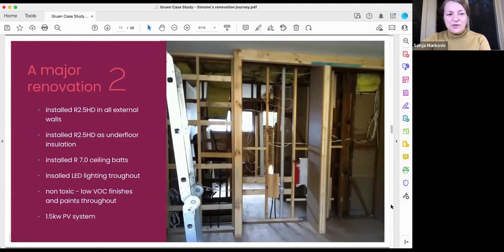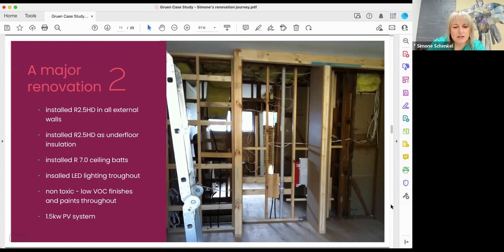Here's a summary of what we used: R2.5 insulation for external walls, R2.5 underfloor, and R7 in the ceiling (two layers of R3.5 on top of each other). We installed LED lighting throughout — back then quite expensive, over a hundred dollars per fitting, requiring fittings that don't get hot. Nowadays it's much easier with far more choice.